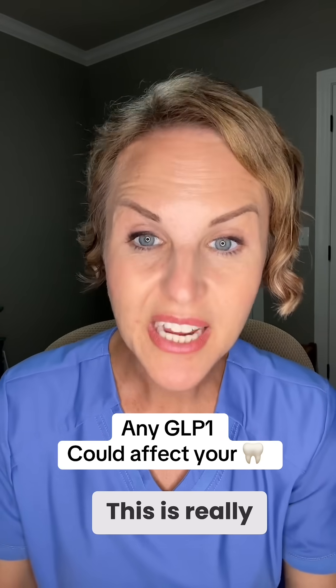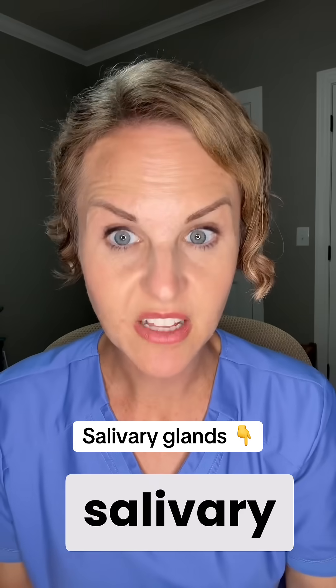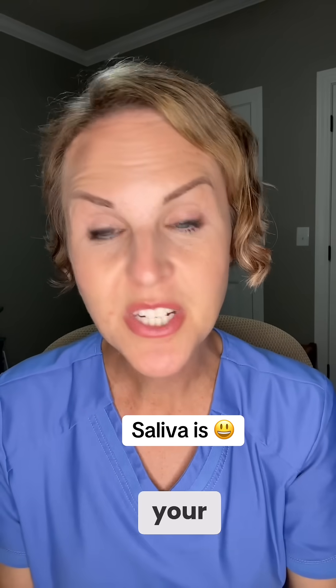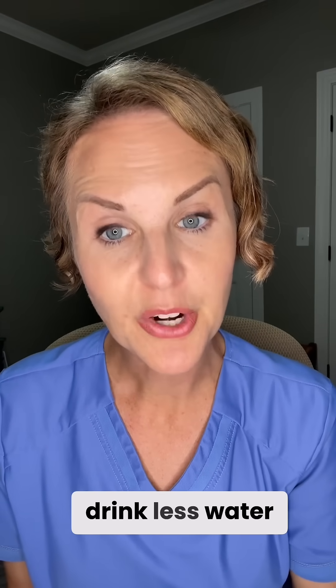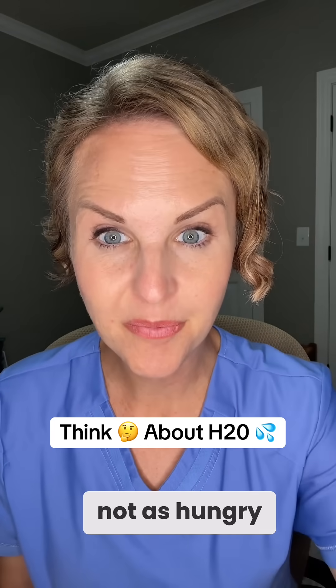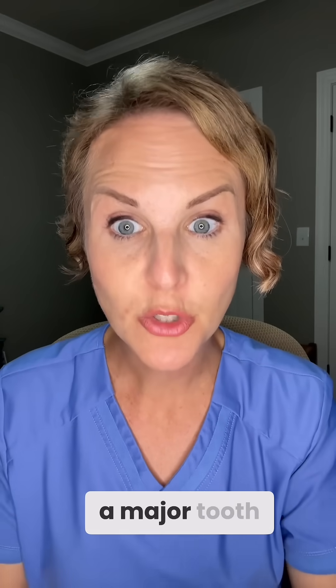This is not just Ozempic — really any GLP-1 people could be affected. We're finding that GLP-1s affect your salivary glands. For some people, less saliva is going to be a problem. Saliva is actually good — it protects your teeth and helps keep your mouth nice and moist. Dry mouth is not your friend. Now for some people, when their hunger goes away, so does their thirst, so they tend to drink less water naturally. You really have to push yourself to drink more water. Combine dry mouth, less drinking, and then add some acid reflux on top of it, and you have got a major tooth enamel problem.